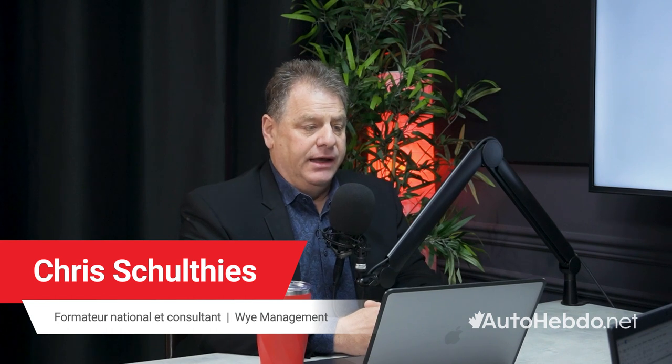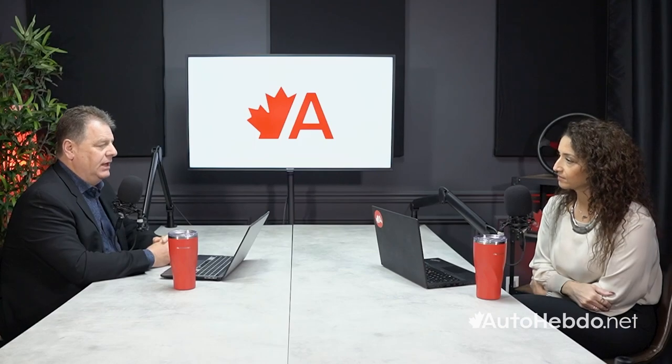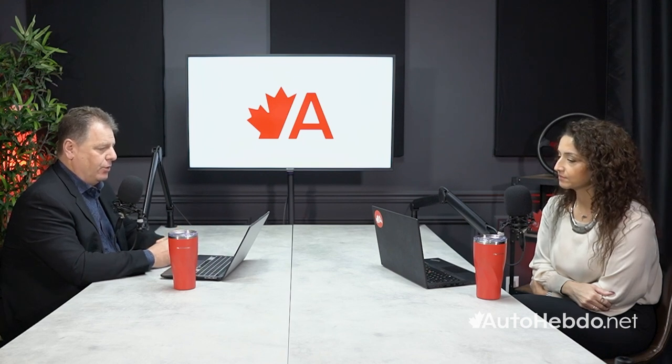Thank you, Ellie, and thank you for having me. We've been in business for roughly 32 years. We work right across Canada and the United States, and we work with OEMs, dealer groups, and industry suppliers — and more importantly, to assist dealer groups with these types of processes, whether it be with walk-in customers or digital customers.